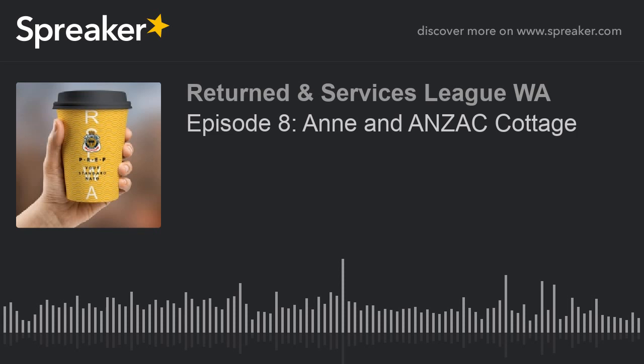Even if you can't donate money, make sure you visit Anzac Cottage at some point. There's a lot of great history there. Entry is free to the cottage because we want to spread the story — that's what we're about.